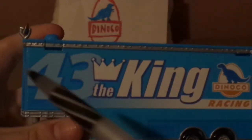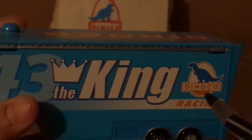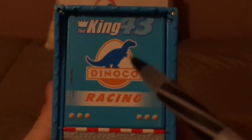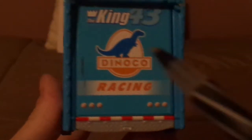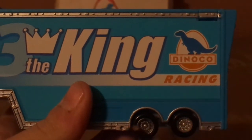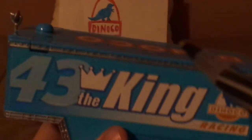Now for the trailer — on both sides it says number 43, The King, Dinoco Racing. At the back, we've got The King, 43, Dinoco Racing, and the taillights and the trailer door. On both sides, we've got the chrome silver rims on the black wall tires, and the silver trimming at the bottom and top.